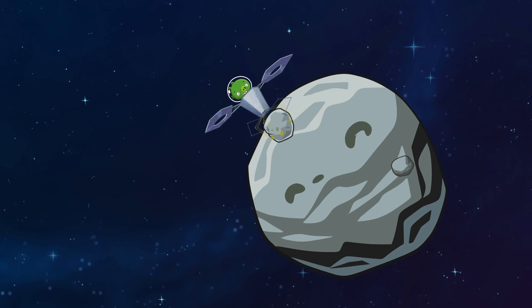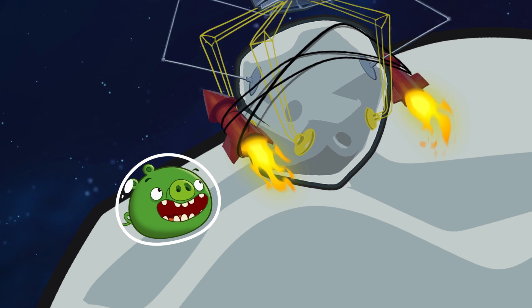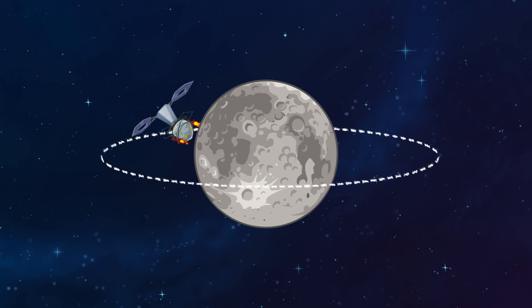NASA will fly to an asteroid, take samples, test equipment, and eventually test new propulsion by pushing it to an orbit around the moon. So we will change a space rock into a rocket-powered satellite.